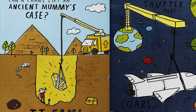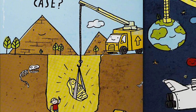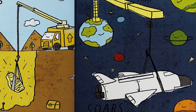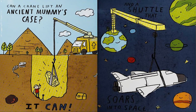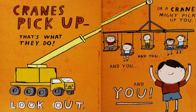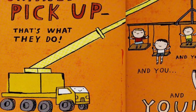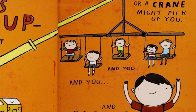Can a crane lift an ancient mummy's case? It can, and a shuttle that soars into space. Cranes pick up — that's what they do. Look out, or a crane might pick you up. And you. And you. And you.